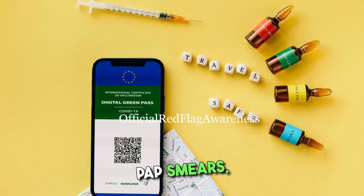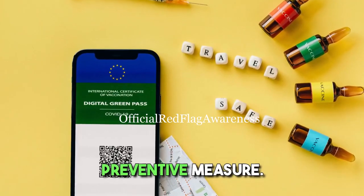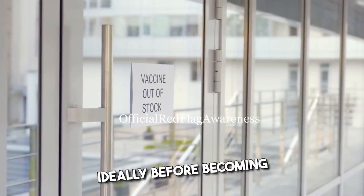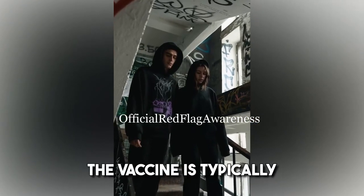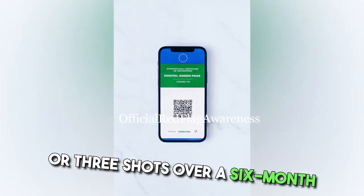In addition to regular PAP smears, getting vaccinated against HPV is another important preventive measure. The HPV vaccine is recommended for both males and females, ideally before becoming sexually active. It provides protection against the most common cancer-causing HPV strains. The vaccine is typically administered as a series of two or three shots over a six-month period.